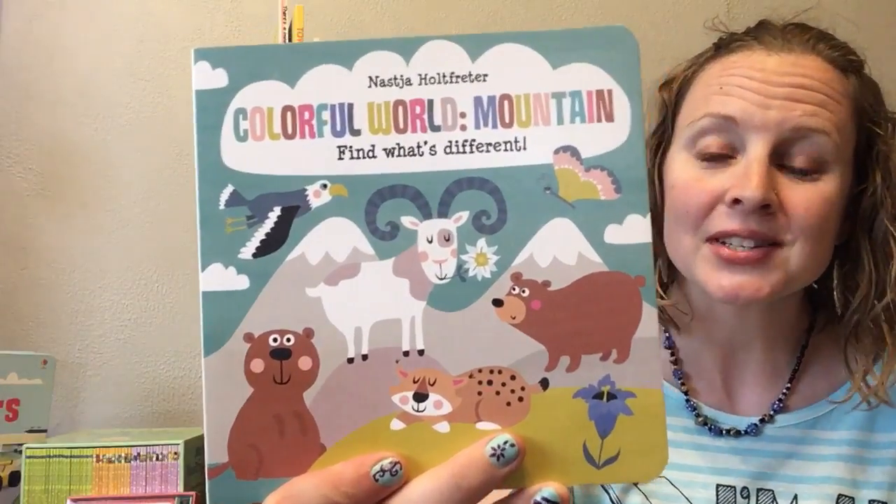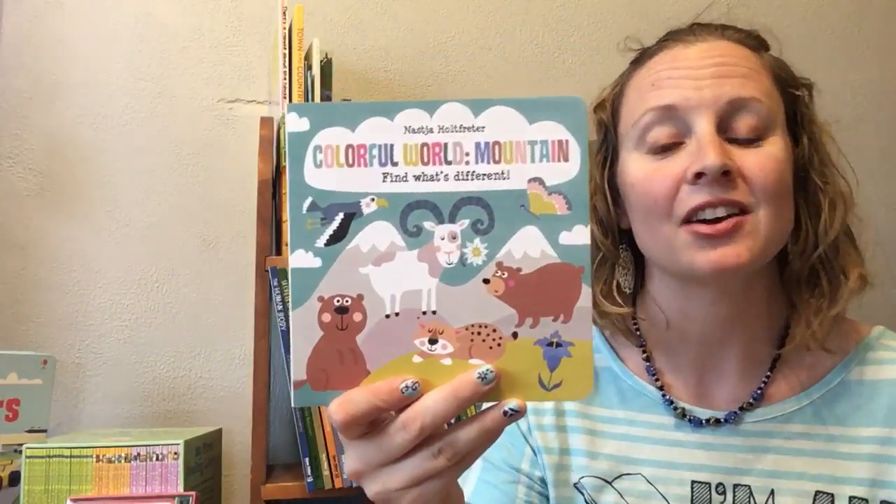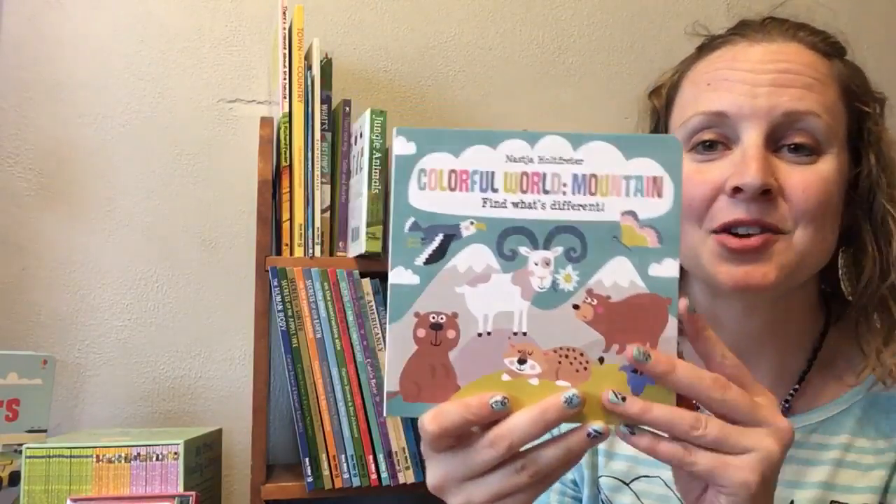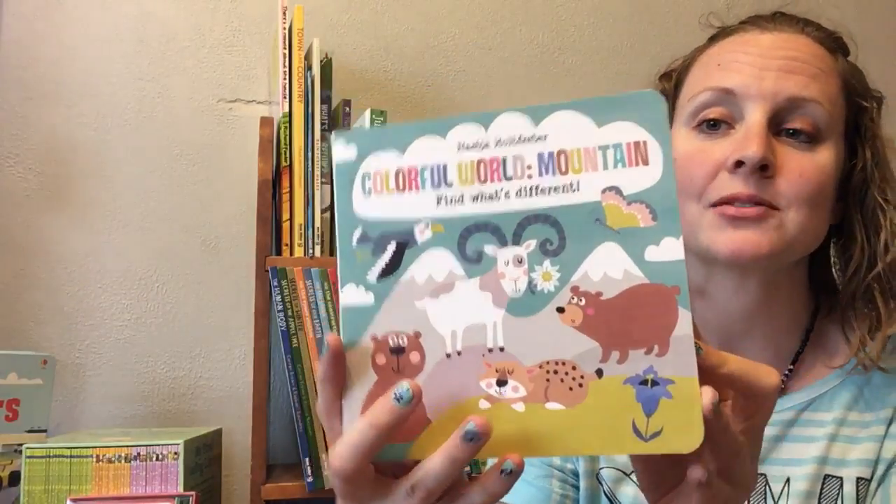Our Colorful World books are Find the Difference books that are unlike any I've ever seen. There are four different titles in this series. This one is Colorful World Mountain.